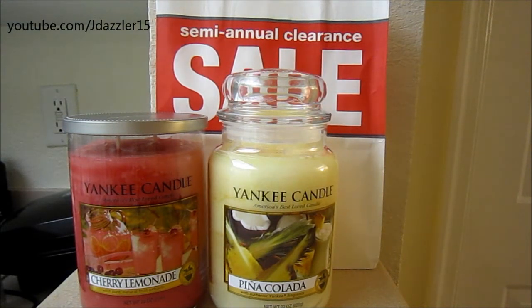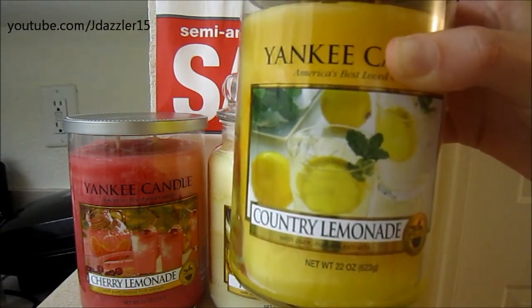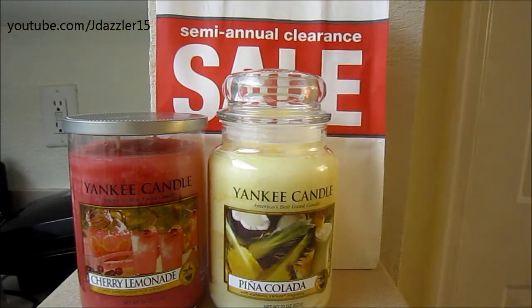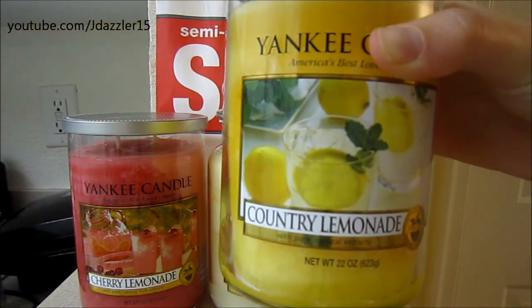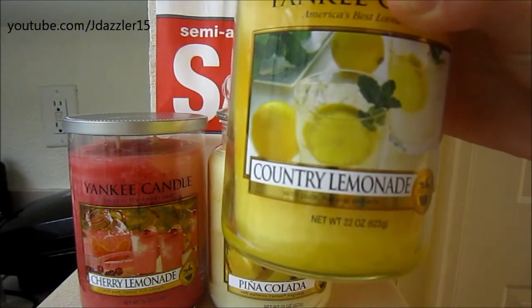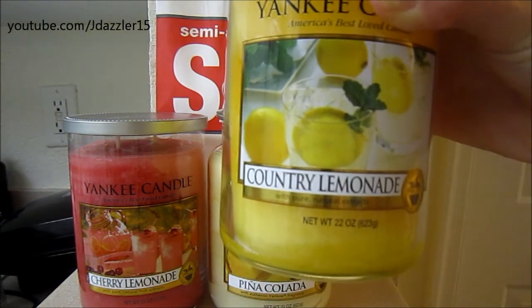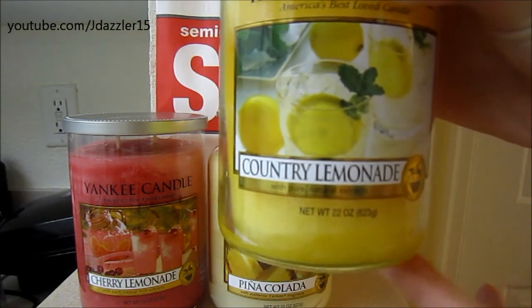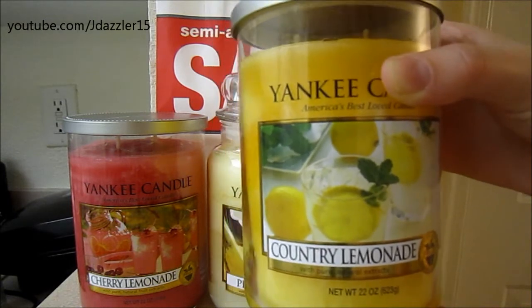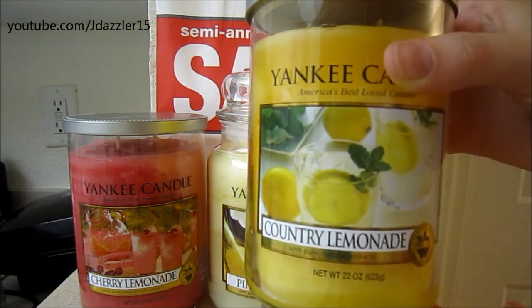Then I ended up getting Country Lemonade, and I had her put this on hold over the phone. I had never smelled this before, so it's kind of taking a chance. It smells pretty basic when it's not lit, but I'm really hoping it gets nice after I light it because I love lemonade scents. I'm not a big lemon person because sometimes it can smell like cleaner, kind of like Lysol. So I'm really hoping that this smells more like lemonade — fruity, like a drink — versus cleaning solution. So that is Country Lemonade.